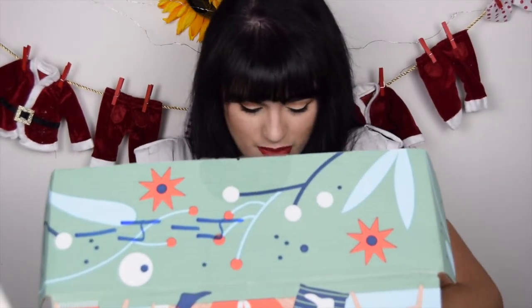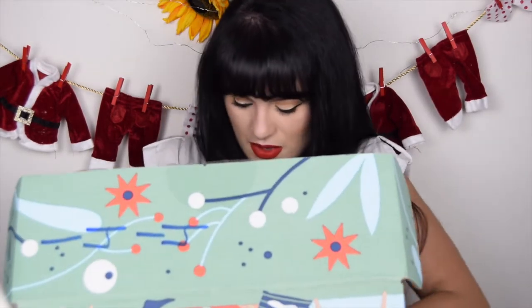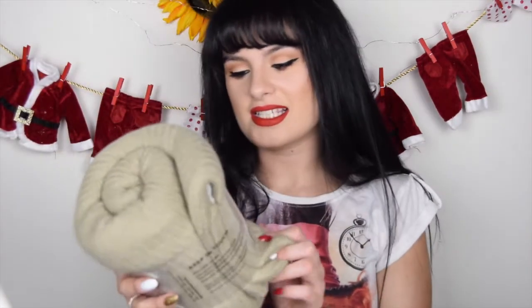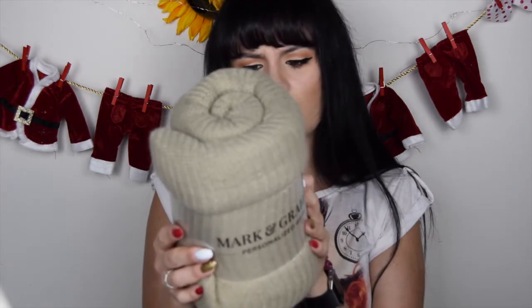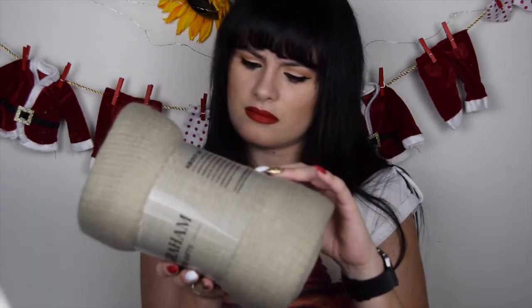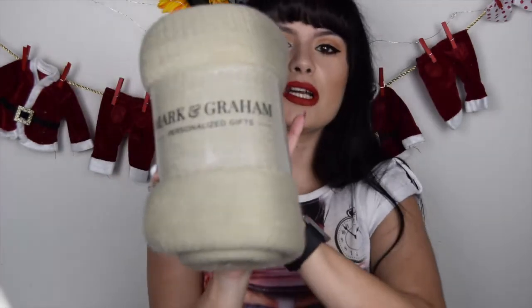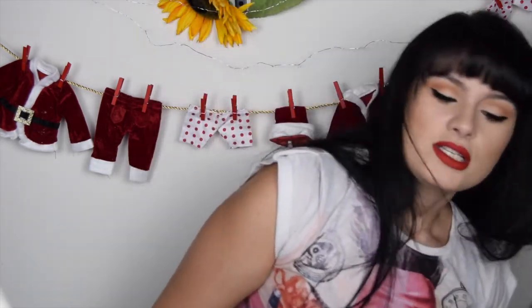And this is the last item — the collection is so big. It's a personalized gift, Mark and Chrome. Oh, this is a blanket — it's really nice and really huge as well.